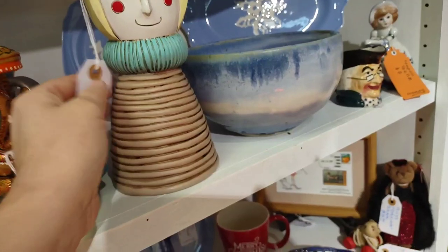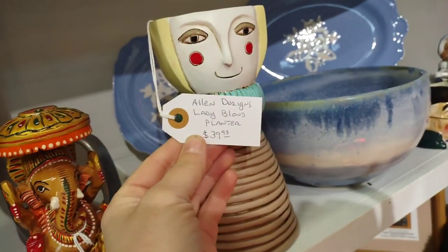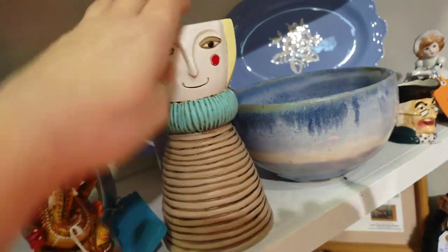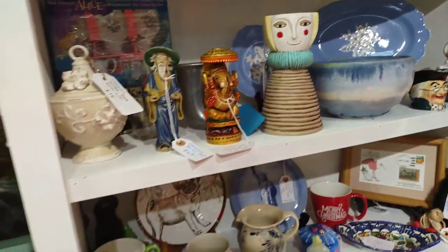I liked this piece right here — I thought a succulent would look really cute on the top. It was only $39.95 for something super unique. I'm not sure how old that was.